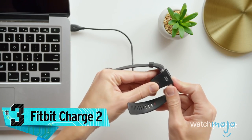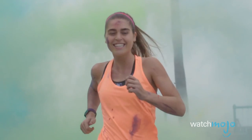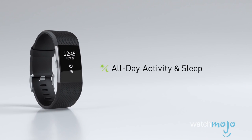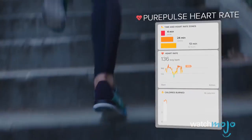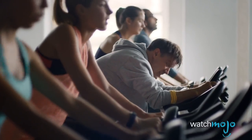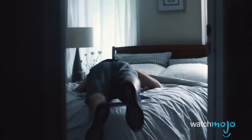Number three: Fitbit Charge 2. The latest from the most popular activity trackers available, the Fitbit Charge 2 helps you stay informed and motivated while on the go. This wearable lets you set a daily goal like a certain number of steps taken, distance traveled, or calories burned, and the lightweight and water-resistant wristband keeps track of your daily progress. Fitness info is displayed on the device's small screen, including heart rate, and it wirelessly syncs with your phone or tablet to show colorful charts, graphs, and historical data. It also automatically recognizes the kind of exercise you're doing and gives you reminders when to move. There's also a sleep mode that tells you if you woke up, when, and for how long, plus a vibrating alarm to get you out of bed silently.